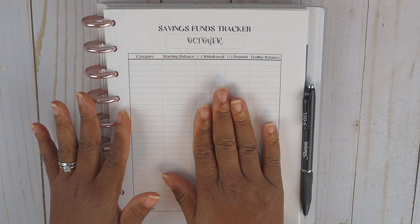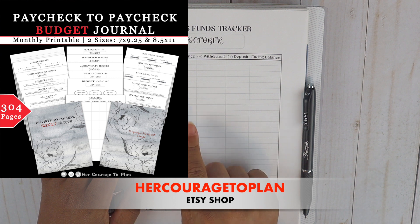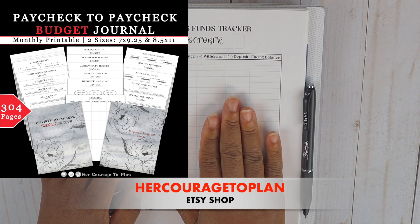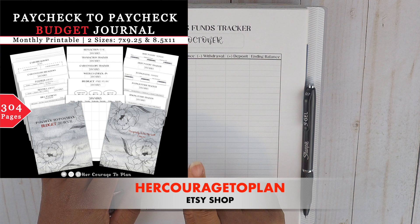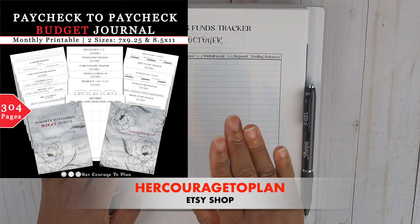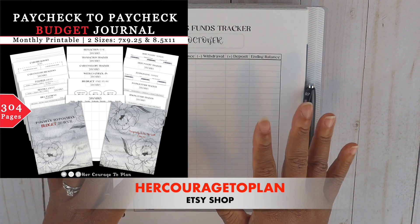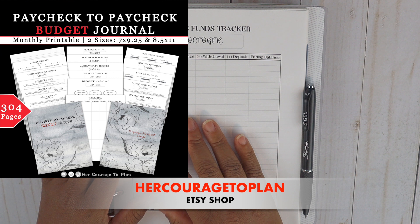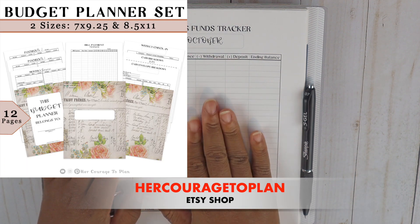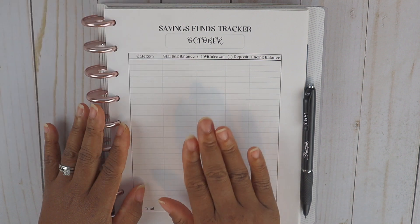Today I am using one of my printables from my 12-month paycheck to paycheck budget journal for the month of October. If you want to get your hands on this 12-month journal, I do have the link to my Etsy shop down below in the description box. It is a 12-month streamlined neutral journal, and I also have a neutral planner set in my Etsy shop as well if you're looking to try out printables.